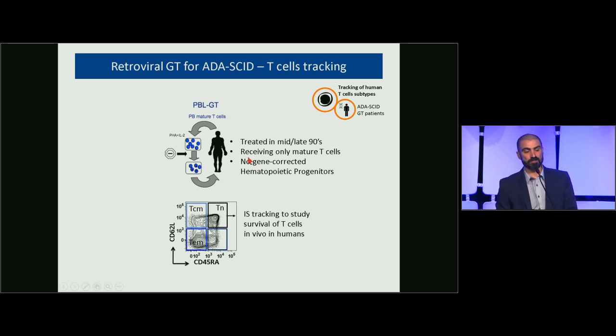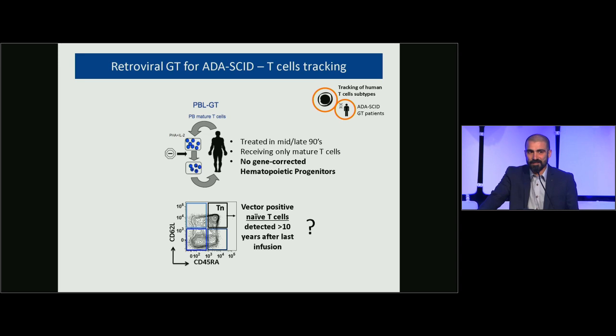We had an interesting clinical model of early gene therapy for ADA-SCID, where patients received in the mid-to-late 1990s peripheral blood mature T-cells that were gene-corrected with a retroviral vector. Importantly, these patients received only mature T-cells — no gene-corrected hematopoietic progenitors. We figured this was the best model to track T-cell survival in humans. When we sorted different T-cell populations — naive, central memory, effector memory, terminal cells — we found vector-positive naive T-cells even 10 years after the last infusion.